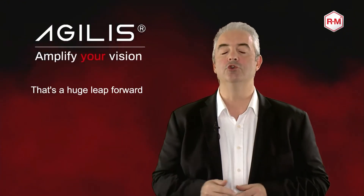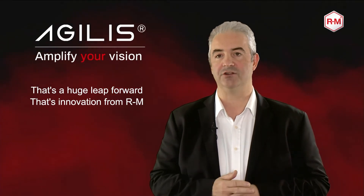Using Agilist, the painter will do it in 20 minutes. It's a huge leap forward. It's an innovation from RM.